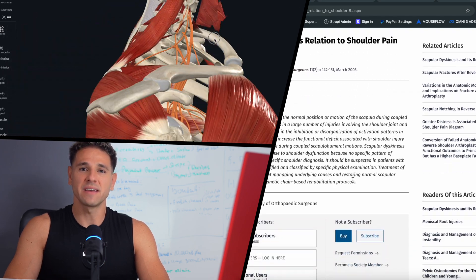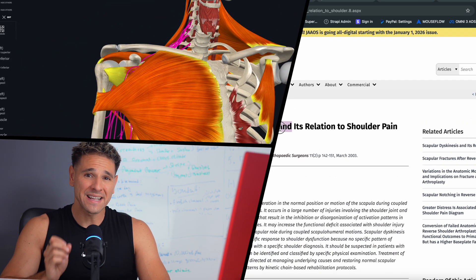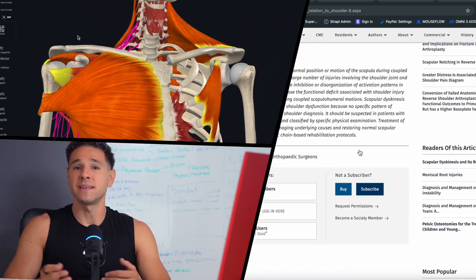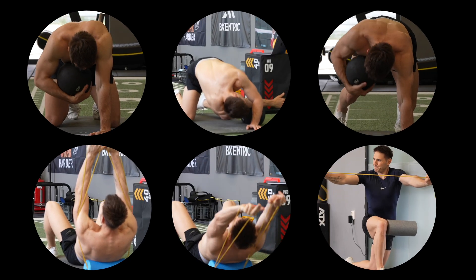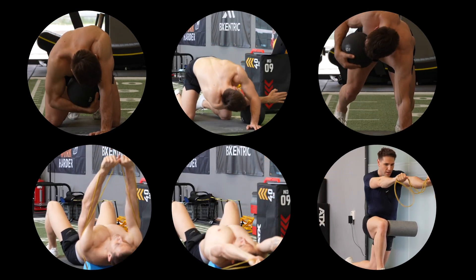In today's video, we are diving into thoracic mobility, why it matters so much for shoulder health, how your anatomy is designed to move, and what the research says about the link between a stiff mid-back and chronic upper body pain. Stay tuned, because at the end I'm going to walk you through a few key drills that can unlock your thoracic spine and instantly improve how your shoulder feels.